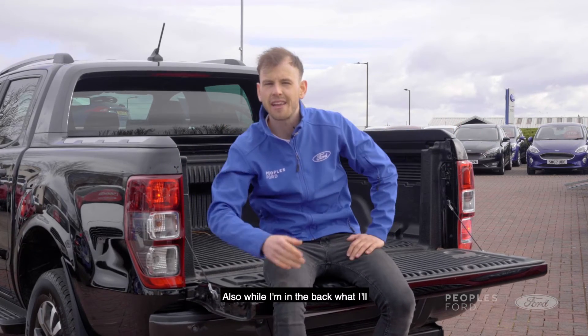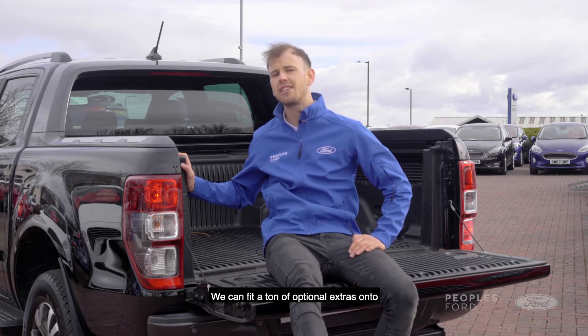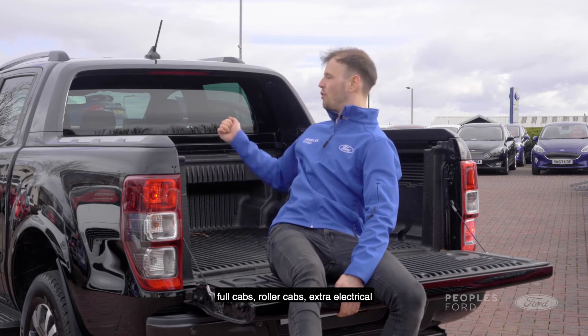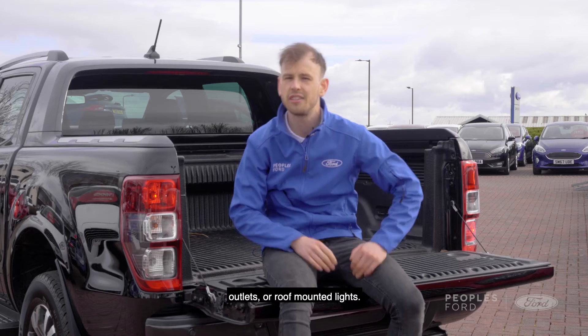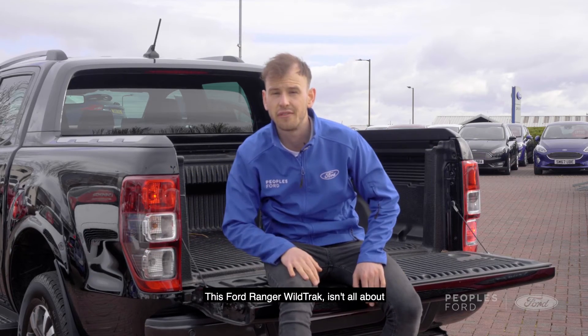Also, while I'm in the back, at the People's Ford garages we can fit a tonne of optional extras onto the back of this Wildtrak, including full cabs, roller cabs, extra electrical outlets, or roof mounted lights, if that's something you're looking for.